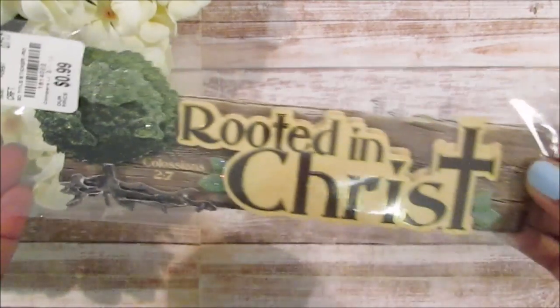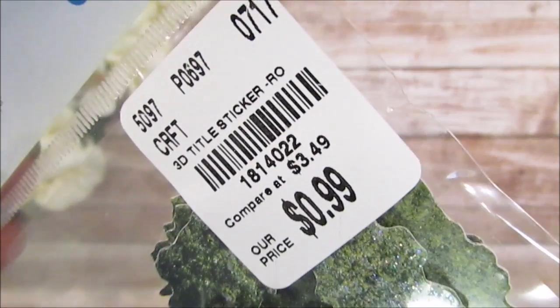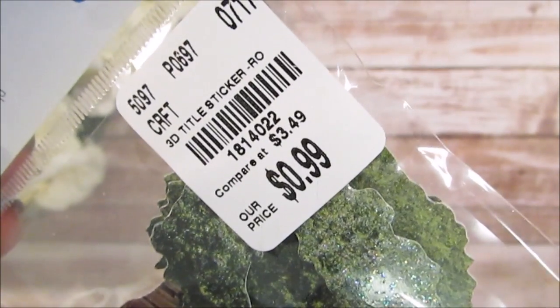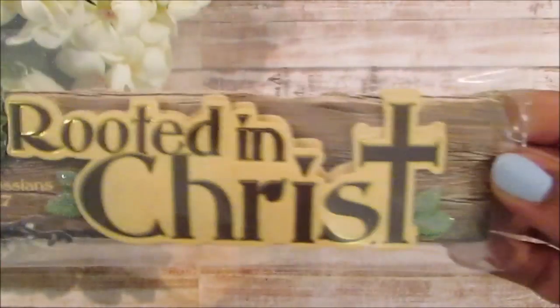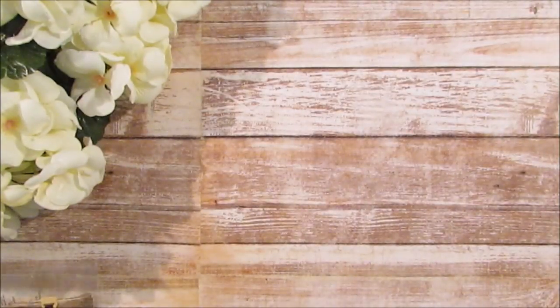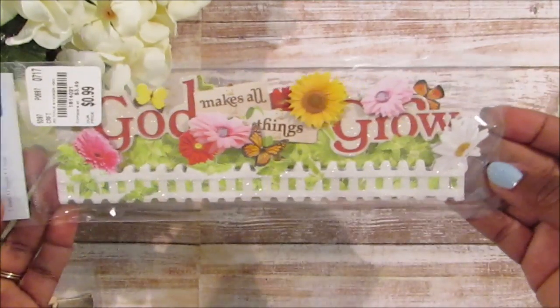I found this sticker that says 'Rooted in Christ' — it's a 3D sticker and it is so cute, especially for scrapbooking. It has glitter, really pretty, for 99 cents. And this one says 'God Makes All Things Grow.'